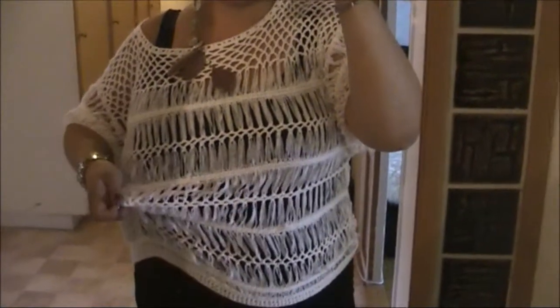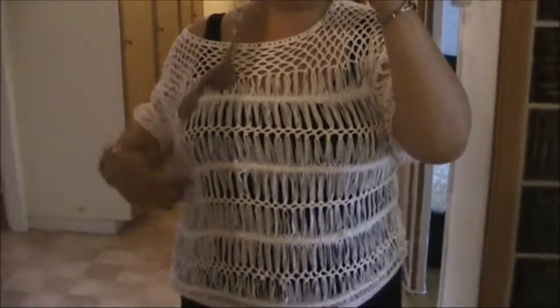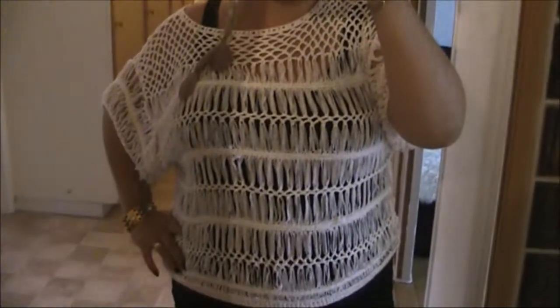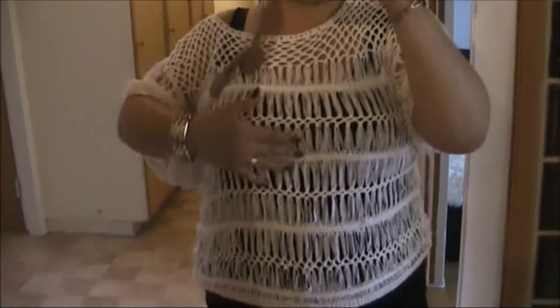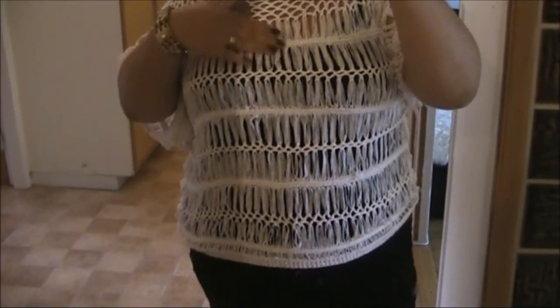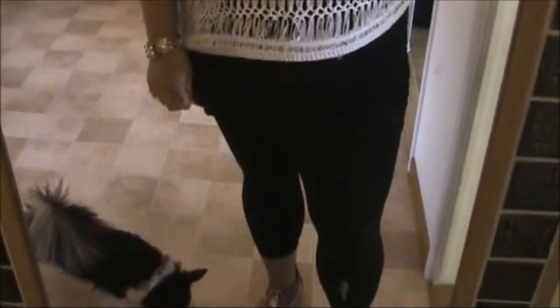As for my top, I'm wearing this loose-fitting crochet top from a Swedish store called Carpol. I like it because it's loose-fitting and super comfortable — really pretty too. It has different details: up here is one pattern, and here as well, and it goes all the way through with a different bottom section.